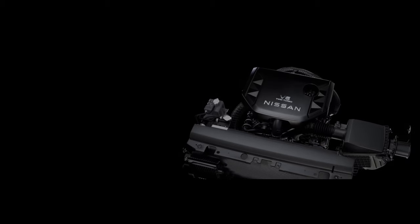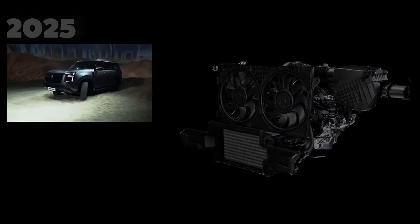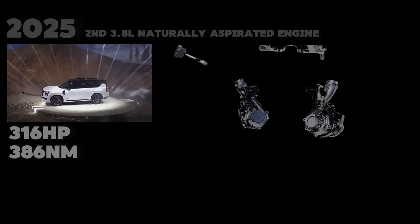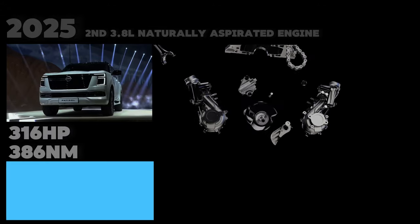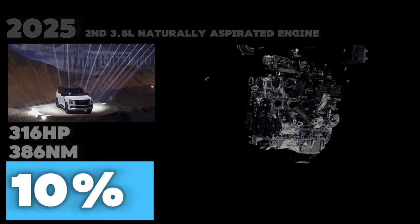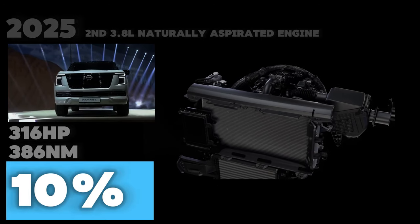The Nissan Patrol also dropped the V8 option in favor of the aforementioned twin-turbo 3.5-liter V6. On top of that, it also gets a naturally aspirated 3.8-liter V6 that puts out 316 horsepower and 386 newton meters of torque, improving overall efficiency by 10%. This will serve those who prefer their off-roaders with non-forced-induction powerplants.